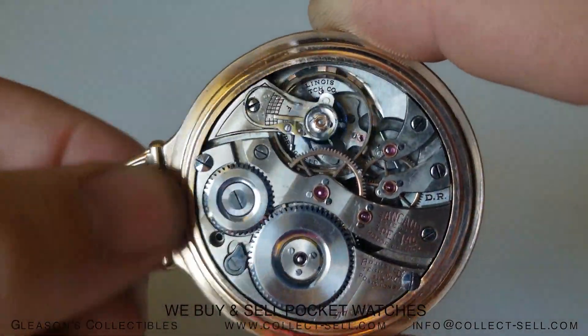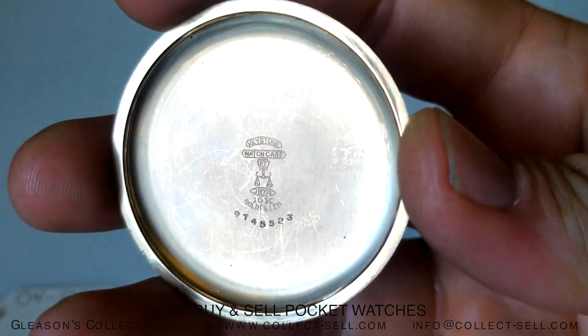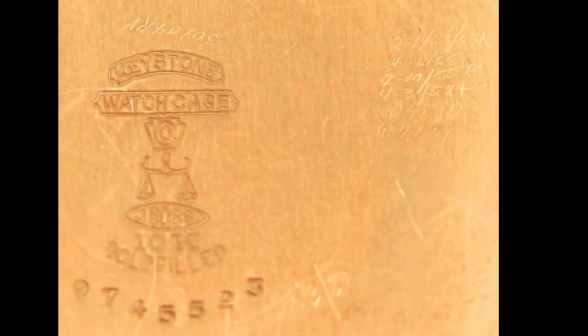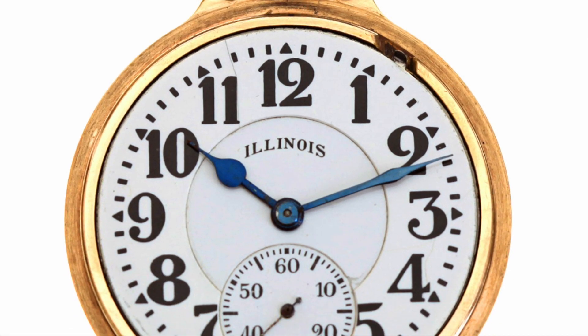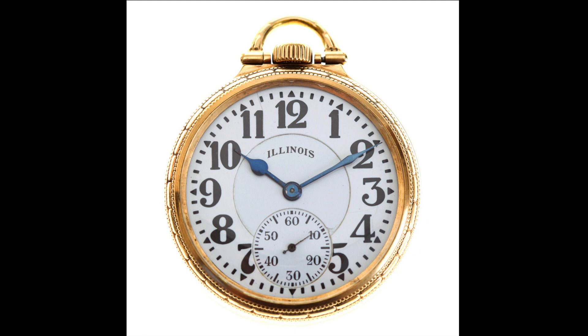Did you hear that click? This watch has not been serviced for several years and needs some tune-up, and there you can see a winding issue. But overall, an absolutely beautiful watch that would make a great spot in your Railroad-grade collection.